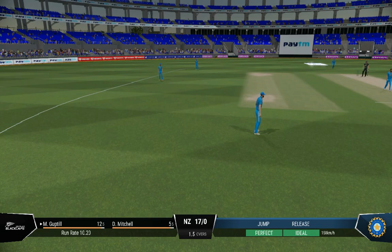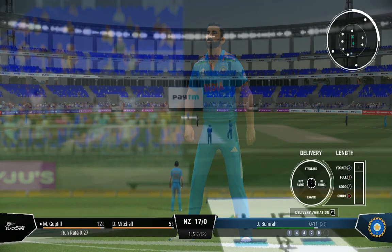Straight to the fielder. Guptill shakes their head — they were there to be hit but couldn't make the most of it.